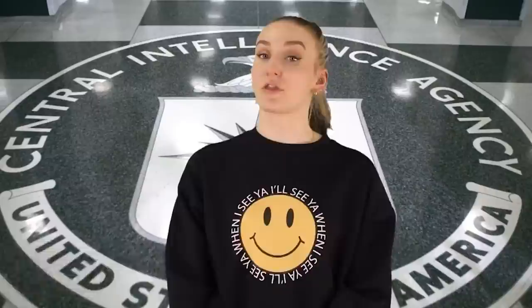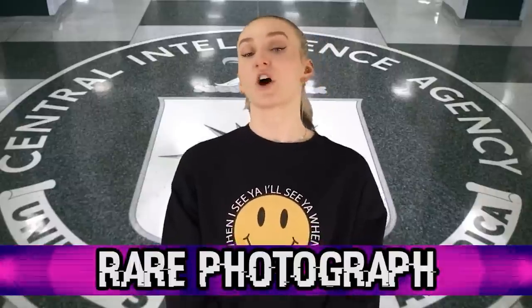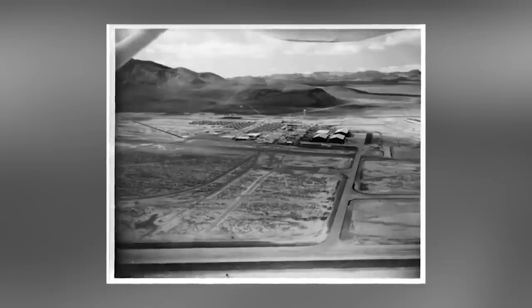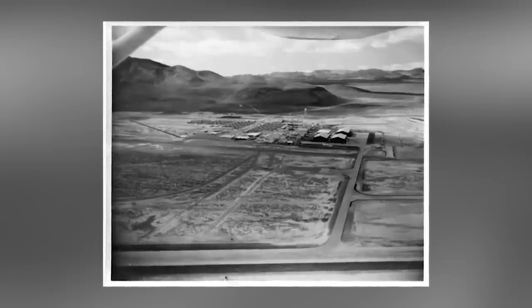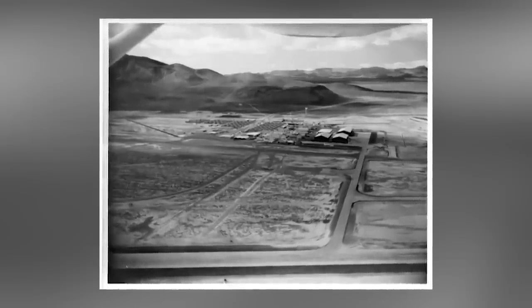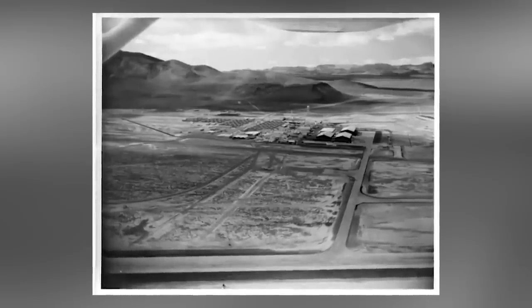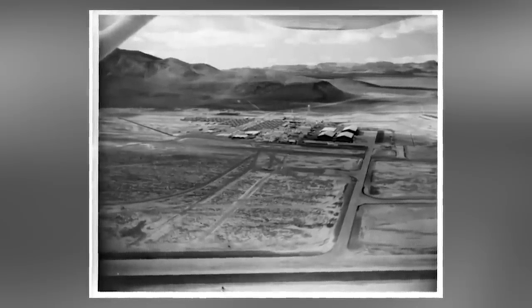In our fourth spot, we have the rare photo. This photo was also featured in Annie Jacobson's book, Area 51: An Uncensored History of America's Top Secret Military Base. In fact, this is a very rare photo that has never been published before – it was published for the first time in Annie's book, and that's it. This photo is an aerial view of Area 51, taken in 1964. I don't know why it was kept a secret for so long, or how Annie got her hands on it, but she did and decided to share it with the world.